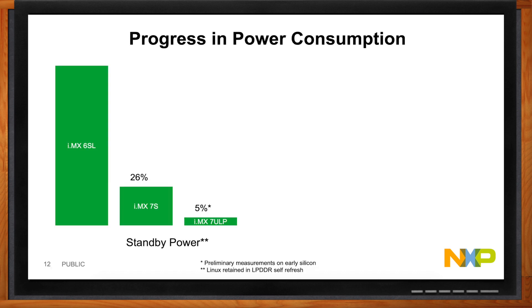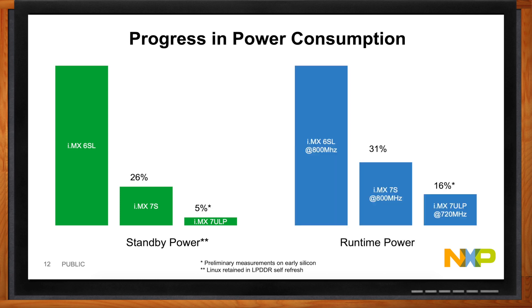How has this been working? It's been working great. We've had a couple of different architectures concentrated on low power, such as the i.MX 6 SoloLite and the i.MX 7 Solo. Leveraging experience from those designs, we've really gotten down to a 5% standby power level compared to the original i.MX 6 SoloLite. And if you look at the runtime power, we've made great progress there too — both standby power and runtime power are trending in the right direction.